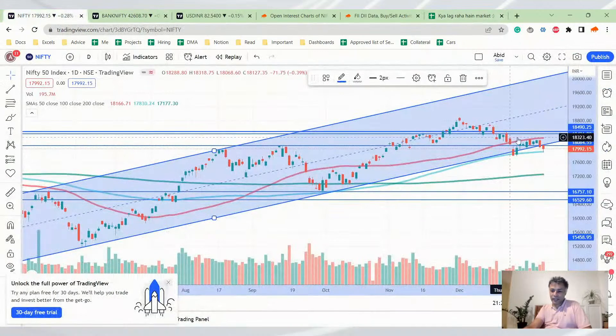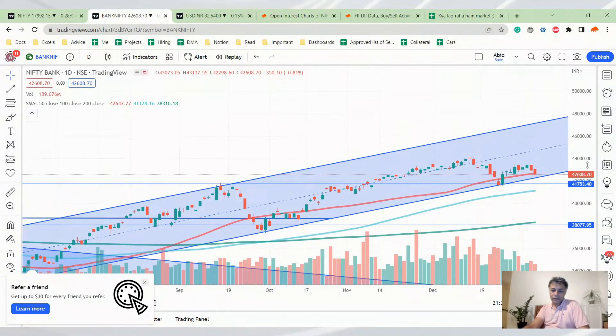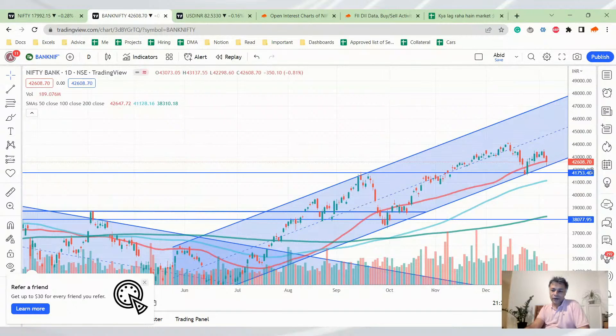If you look at the Nifty chart, it is a sell — no questions asked. But you have to be aware that the 100 DMA is playing out here. If this support holds for a couple more days, we could see it go back into the channel. But as of now it is clearly bearish — below 18,000 horizontal level and below the channel, both of which look bad for Nifty. Bank Nifty on the other hand is a different story; it is still very firmly in the channel.